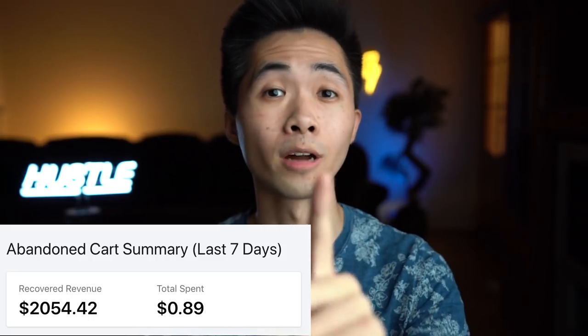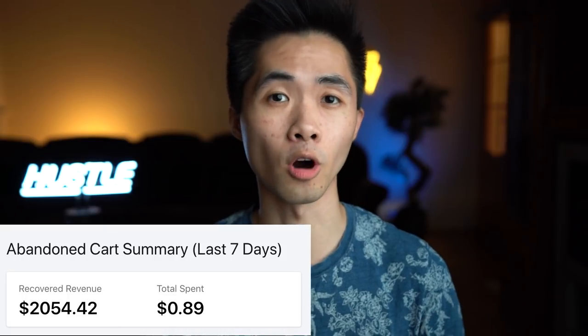In this video I will reveal one Shopify app that made me $2,000 with just $1.